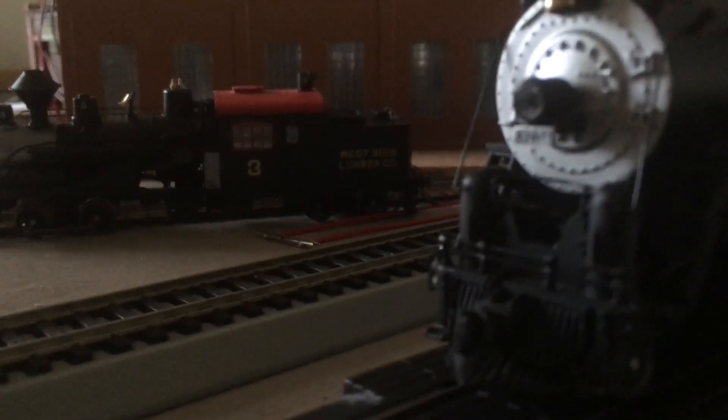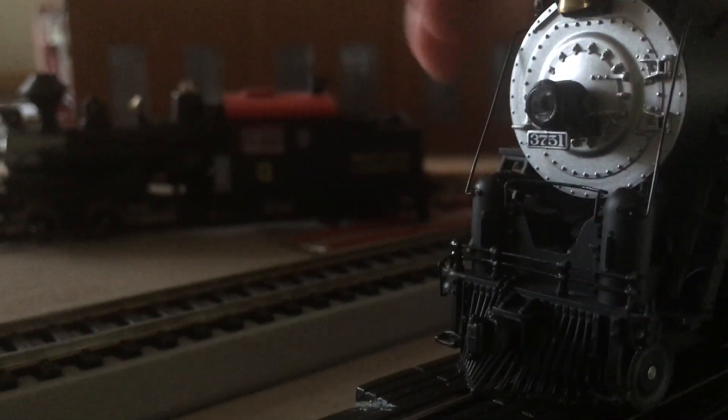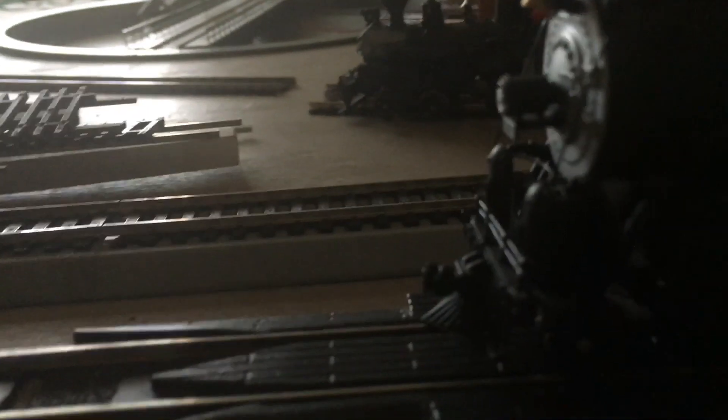Up front here we have a very beautiful, nicely applied separately applied details, including the headlight and a nice swinging bell. This smokestack is removable but I'm not going to remove it for this video. It also has a front coupler, but it's a dummy coupler.